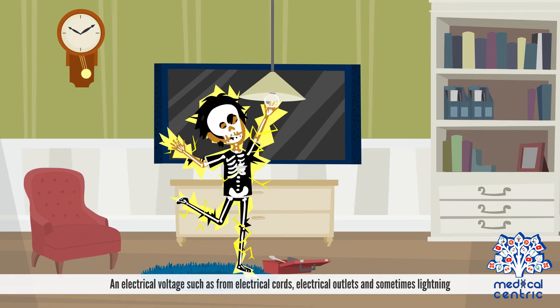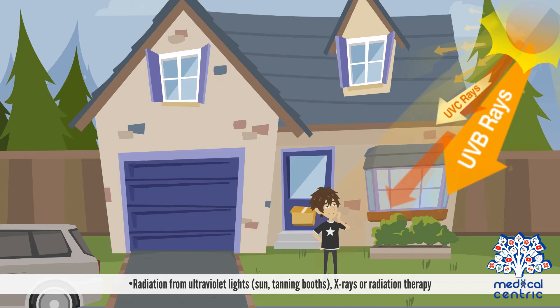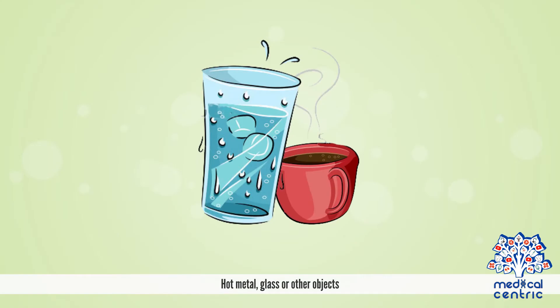Other causes include electrical voltage, such as from electrical cords, electrical outlets, and sometimes lightning. Radiation from ultraviolet lights, as in sun or tanning booths, and X-rays or radiation therapy. Also, hot metal, glass, or other objects.